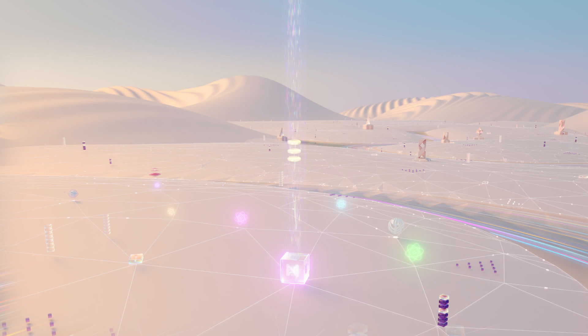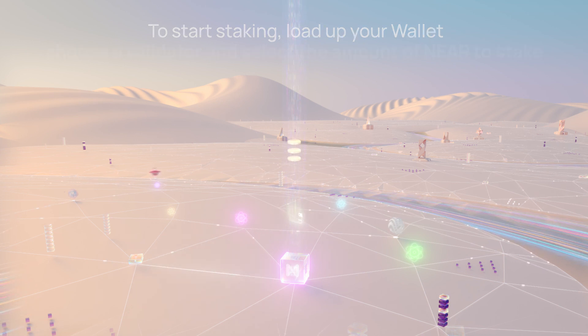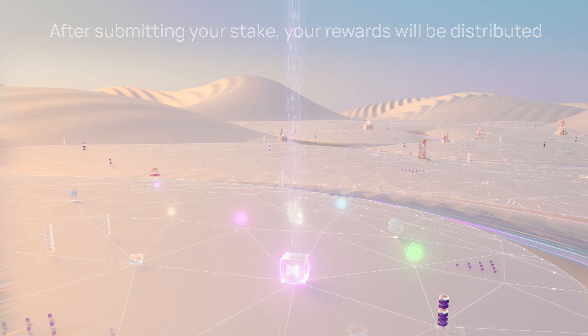Staking your NIR couldn't be easier. To get started, simply load up your wallet, head over to the staking tab, choose a validator, and select the amount of NIR to stake. After submitting your stake, your rewards will be distributed every 12 hours. For long-term holders, this can be an incredibly rewarding way to utilize your idle NIR coins.